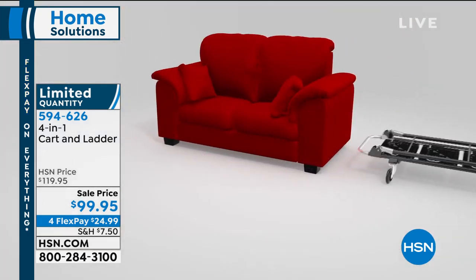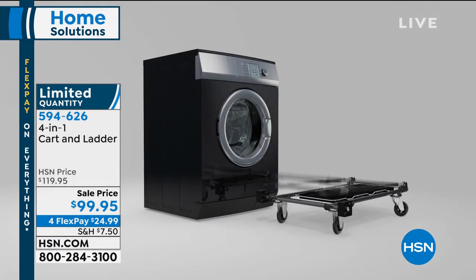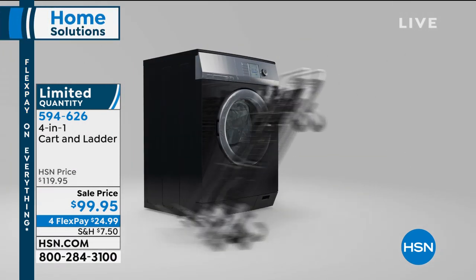It is only available here at HSN — very, very limited. When I say limited, we've got 360 to go around for everybody. Look at everything this does — a washing machine.